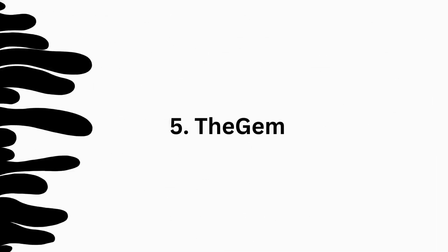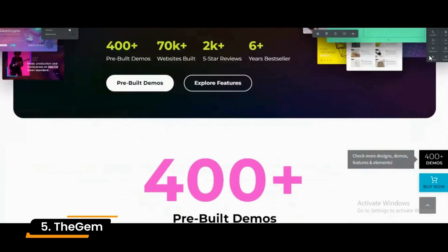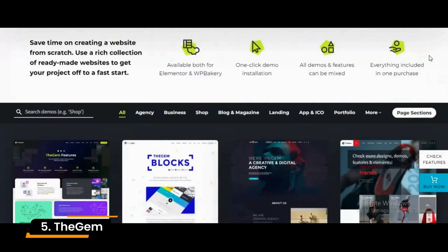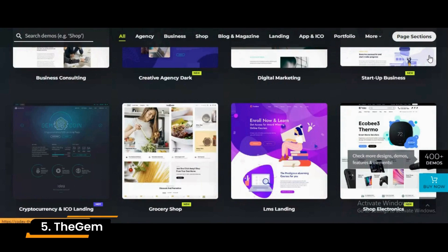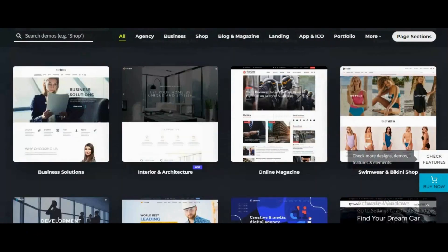Number 5: The Gem. If you want to create a portfolio website, The Gem has every element to build any kind of portfolio website. It has a variety of layouts that can be customized according to your needs in a simple manner. Overall, this theme can best suit your needs very easily.